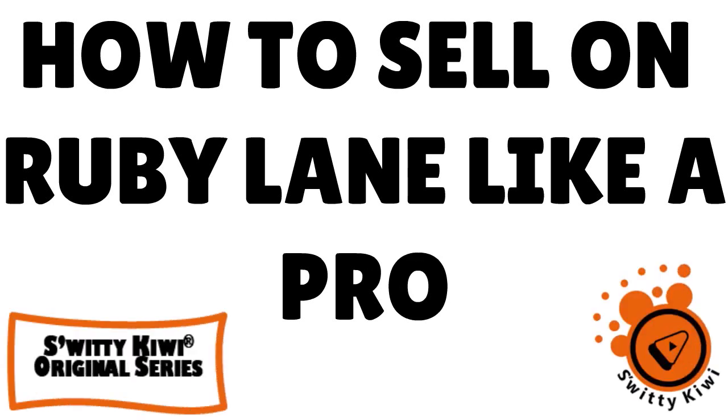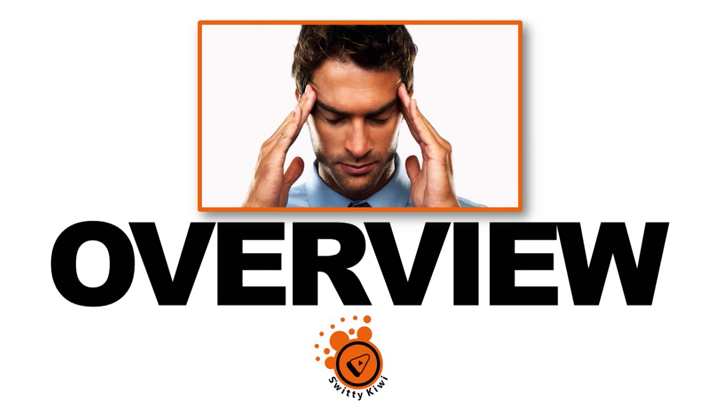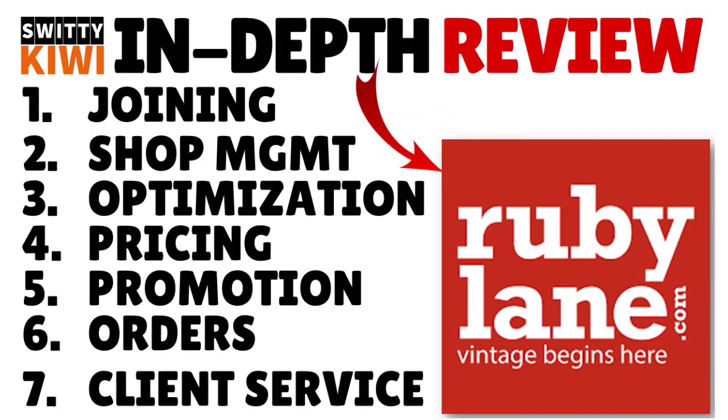In today's tutorial, I want to show you how to sell on Ruby Lane like a pro. Here is the skeleton of the conversation: overview, the steps you need to follow — join, manage your shop, optimize for Google Shopping, price properly, promote your shop, handle orders, provide excellent service, and then we'll do a recap.